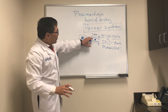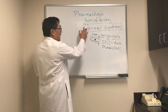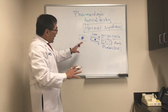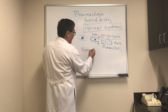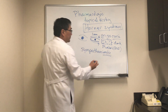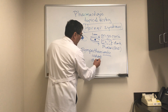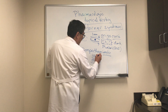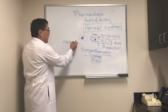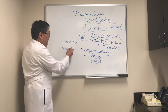So we have ptosis, miosis, and anisocoria greater in the dark, and we'd like to determine whether this smaller pupil is actually a Horner syndrome. To do that, we're going to test the integrity of the sympathetic nervous system by giving a sympathomimetic. We can start with the indirect acting sympathomimetics: one is topical cocaine — 4 or 10% — and the other is hydroxyamphetamine.